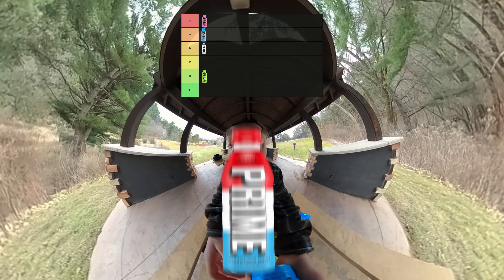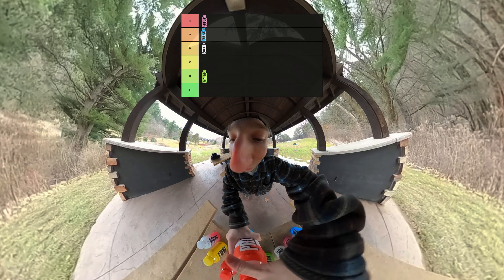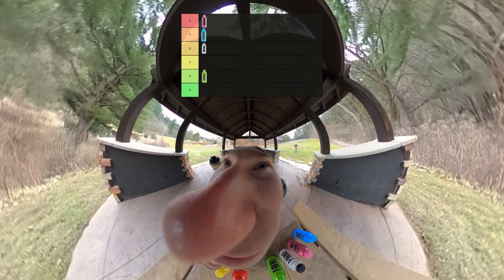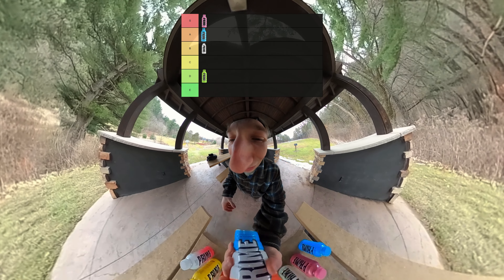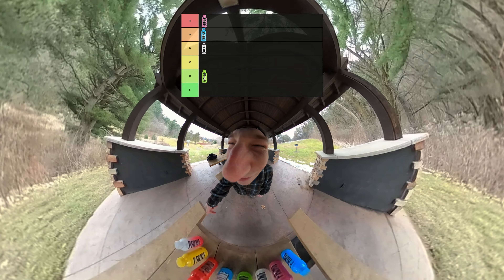Next up, we got Ice Pop Prime. I like the packaging on this one — it's red, white, and blue. It looks kind of dope, so let's give Ice Pop a try. First impressions: that tastes like medicine. Ew, I don't like Ice Pop at all. The packaging's cool, but the flavor is a total miss. Ice Pop, you're going F tier. That's just awful.